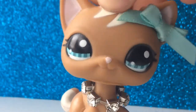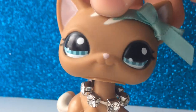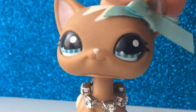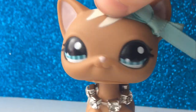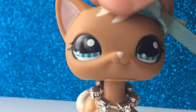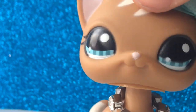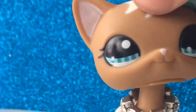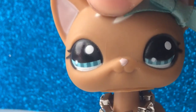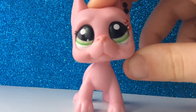Hey guys, today I'm going to be doing an LPS trade video. I have to go through a few rules first. Rule number one is that you must send first because I've been scammed many times. That's pretty much all the rules — just send first. Some of these pets you'll need to have good offers for, and I'll say which ones need good trades.